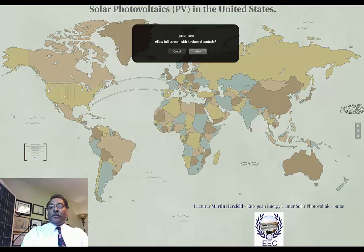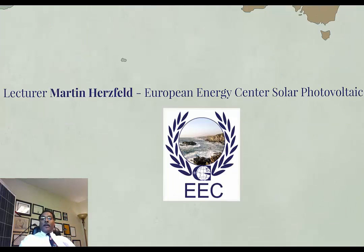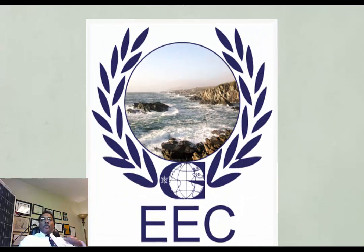My name is Martin Hertzfeld. I'd like to first thank the European Energy Center for this course today in photovoltaics in the United States. The opinions here are my opinions and I'm not particularly endorsing one product or another, and if there are any decisions made after taking this course, they would be your decisions. So with that, let's go ahead and get started.